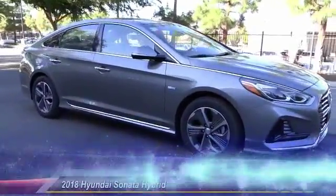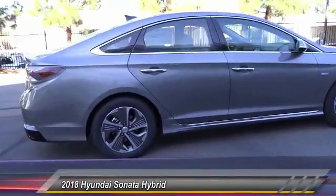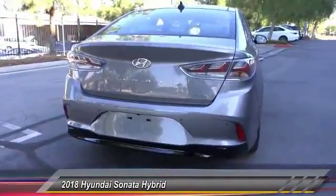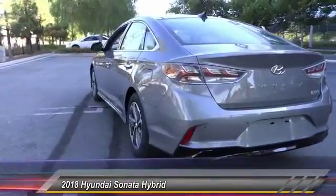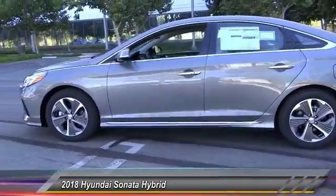The 2018 Sonata Hybrid — this all-new hybrid has all the style and premiums you expect in a Sonata, along with 37 city and 39 highway miles per gallon. Unlike other hybrids on the market, it uses a breakthrough lithium polymer battery pack which runs cooler, lighter, and is shapeable for optimum packaging. More power, less fuel, no guilt.